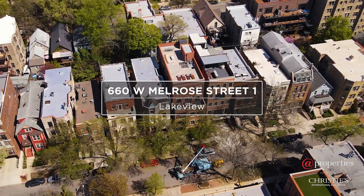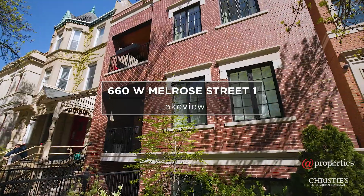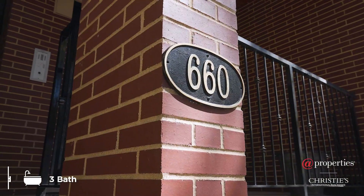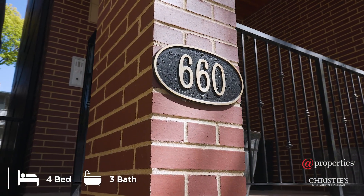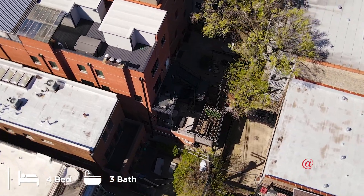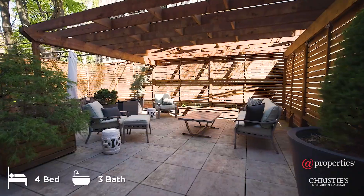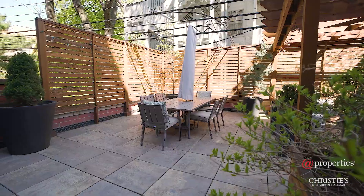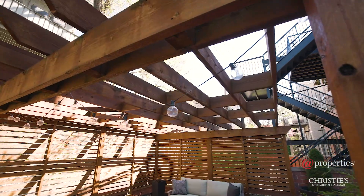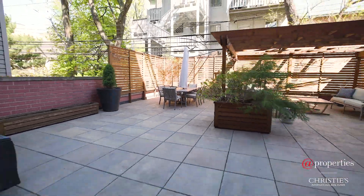Welcome to 660 West Melrose. This immaculate and luxurious East Lakeview duplex is all brick and extra-wide, offering four bedrooms and three full baths. It also includes an attached heated garage parking spot. The most unique feature is an incredibly rare 1,000 square foot private terrace which flows directly off the main living space — a true sanctuary in the city and an absolute dream for entertaining.